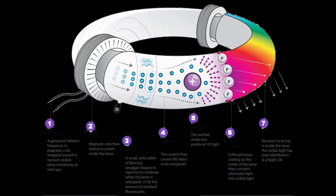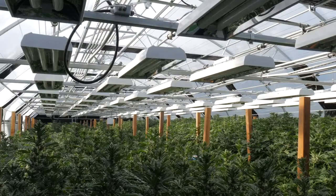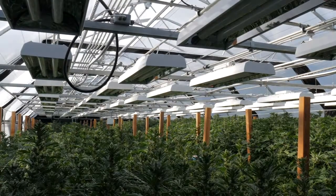The technological advantages of our induction light — such as full spectrum color, low heat, low energy consumption, instant strike startup, and no moving components needed to operate — make it the perfect tool to lead supplemental lighting into the future.